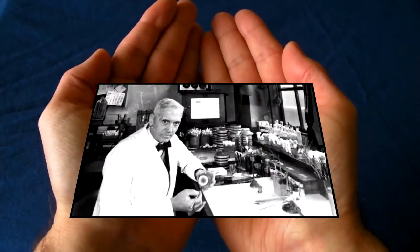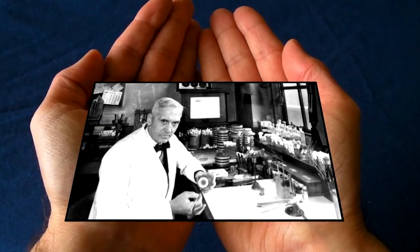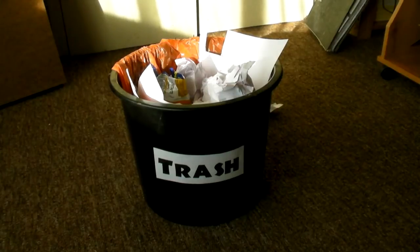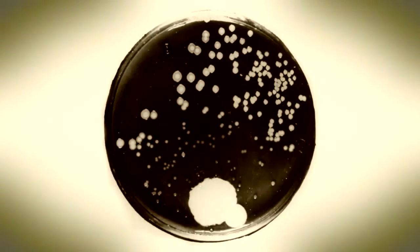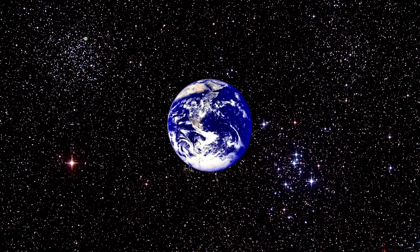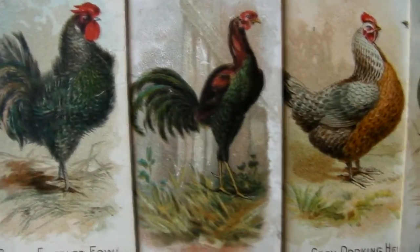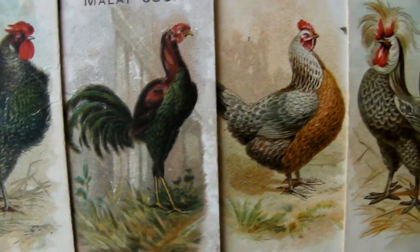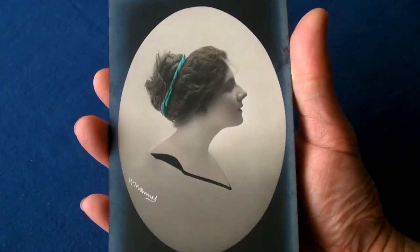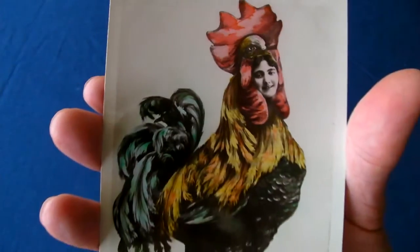Alexander Fleming proved that sometimes you can get your best ideas from the rejects, by salvaging stuff from the trash can. When he came up with penicillin, that went on to save millions of people's lives worldwide. The Victorians loved their chickens and poultry rearing, but the problem was that they focused too much on the look of the birds rather than their practicalities, leading to many genetic defects.